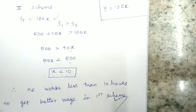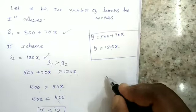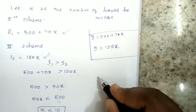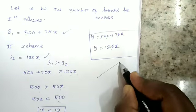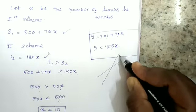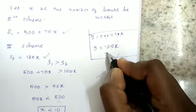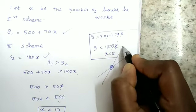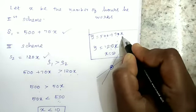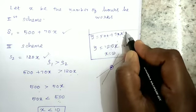This is the book answer. For understanding, note that the two lines intersect at x = 10, y = 1200. On the left side of the intersection, the first scheme gives a better wage, and on the right side, the second scheme is greater.